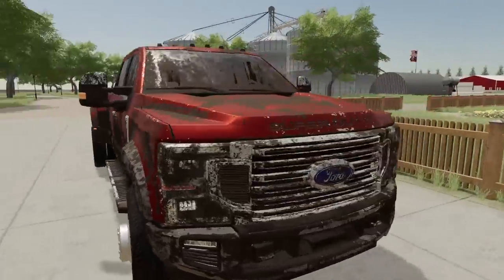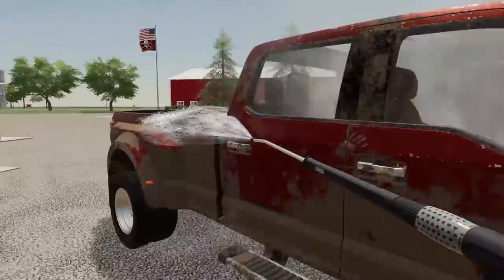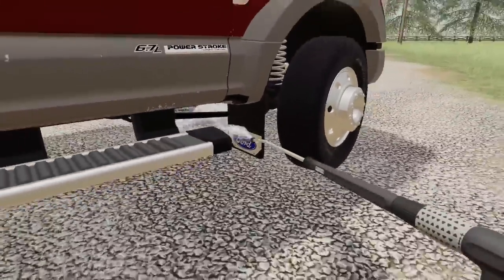Holy crap, she is dirty. We need to wash her off quick — just a quick spray down, get that windshield and stuff cleared. I don't even have to get it perfect, just get some of the mud off, clean off the mud flaps.